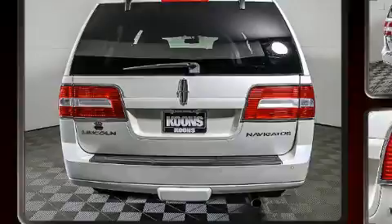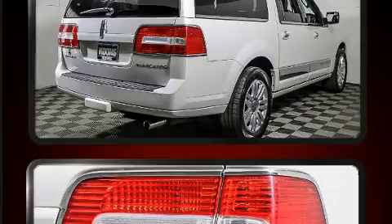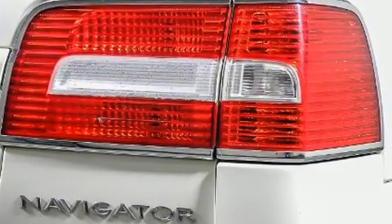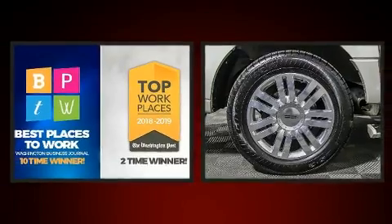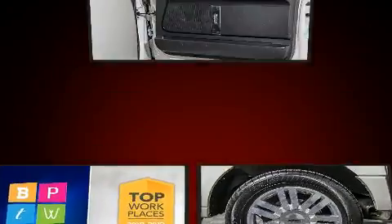State-of-the-art amenities such as memory seats and adjustable pedals yield a more personal driving experience. You and your passengers will enjoy the stereo system, which includes a CD player with MP3 capability, a 10 gigabyte hard drive, and 14 speakers yielding maximum audio versatility.